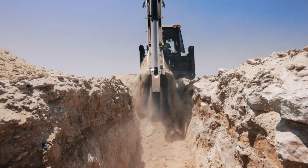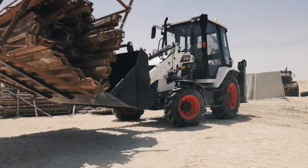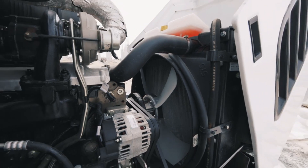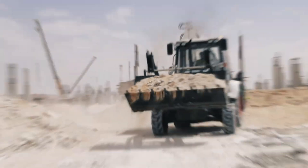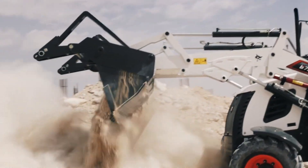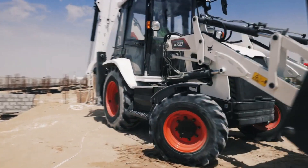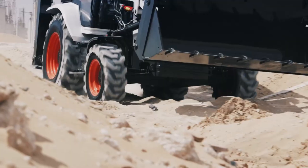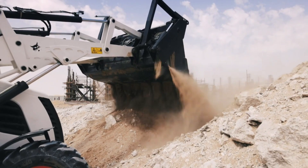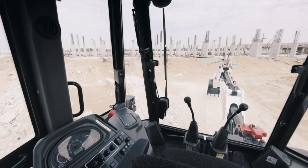The B730 seamlessly transforms between tasks with a simple swing of the boom, making it ideal for projects demanding both precision and efficiency. The spacious and comfortable cab, equipped with intuitive controls and 360-degree visibility, keeps operators productive and in control throughout the workday. Whether you're building landscapes, installing utilities, or tackling demolition projects, the Bobcat B730 Backhoe Loader is your all-in-one solution — a relentless workhorse ready to dig, load, and level its way to success.